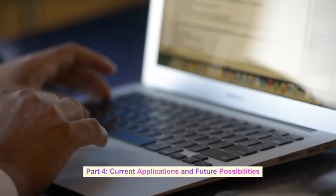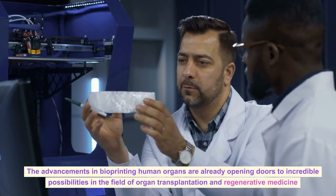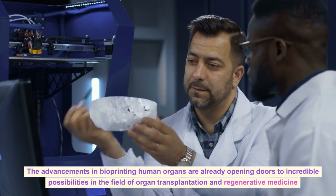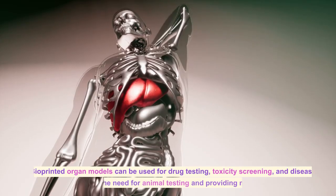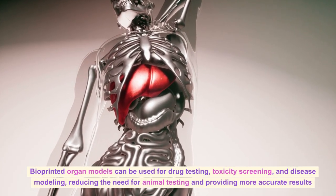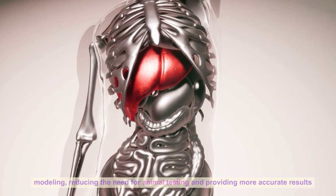The advancements in bioprinting human organs are already opening doors to incredible possibilities in the field of organ transplantation and regenerative medicine. Bioprinted organ models can be used for drug testing, toxicity screening, and disease modeling, reducing the need for animal testing and providing more accurate results.